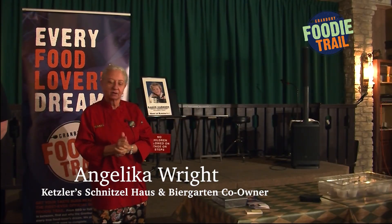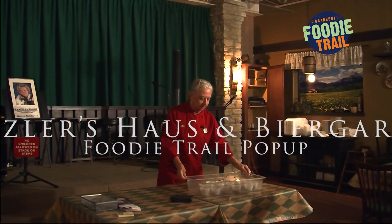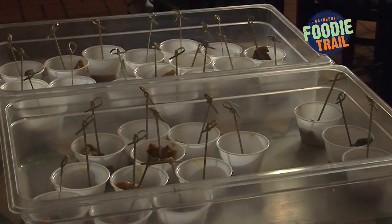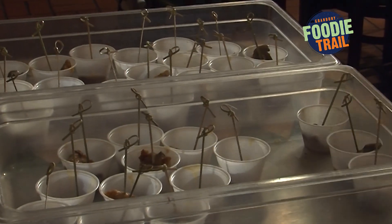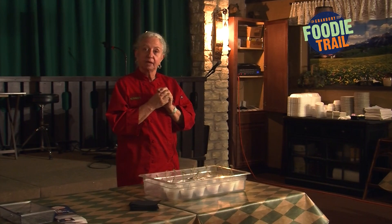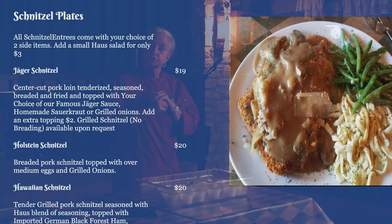Hi everybody, thank you for coming on Fruity Trail. So here I have a tasting today for you. We have the famous Jäger schnitzel, which is a pan fried pork tenderloin, marinated, battered with panko, and then fried. And then we have our traditional Jäger sauce on top of it.